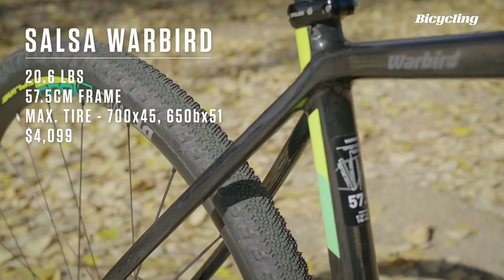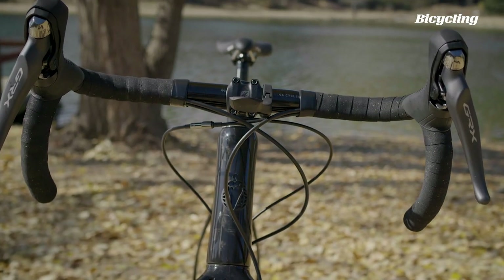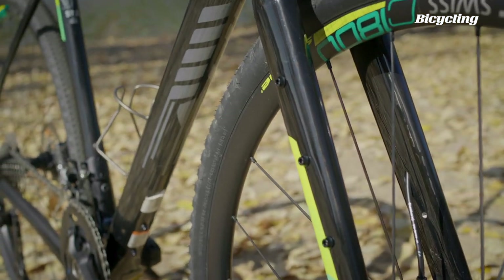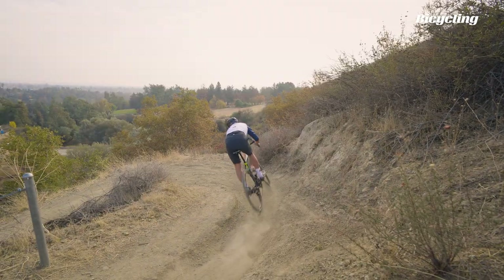Launched in 2013, the Warbird is a classic gravel bike that's good for a wide range of uses, from gravel racing all the way up to multi-day bikepacking adventures. It's light, lively and responsive and feels a lot like an endurance road bike that just happens to have fat tires.